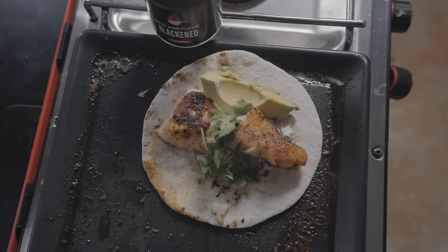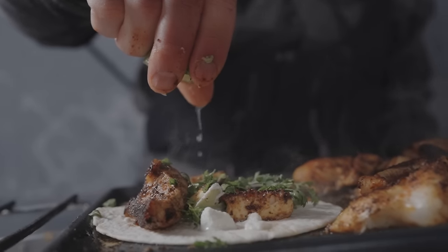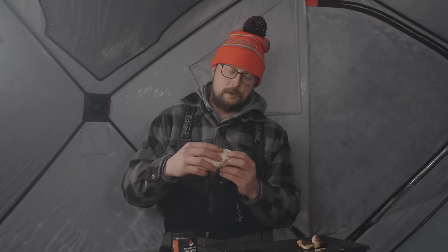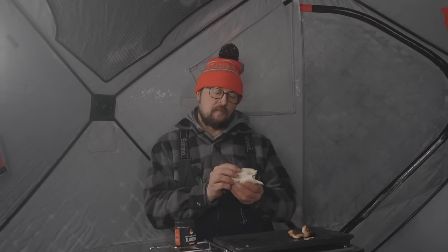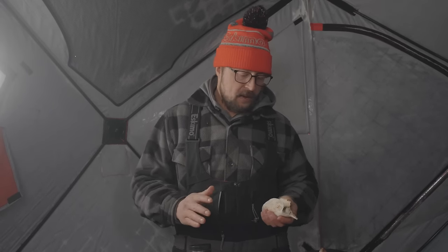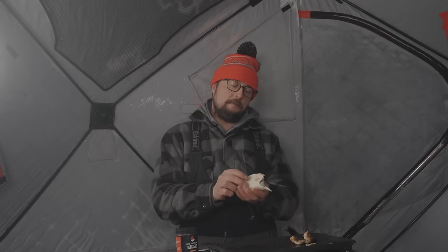Top it off with a little lime juice — there it is, a Field & Flame blackened walleye taco: avocado, cilantro, sour cream, fresh walleye in a taco shell, inside the Eskimo ice house when it is probably 20 below outside. Absolutely deadly — so good! I love that blackened especially when you cook it a little bit hot, really enhances that flavor. It doesn't get any better than this — Duluth walleye, walleye tacos for lunch, incredible fishing and even better food.